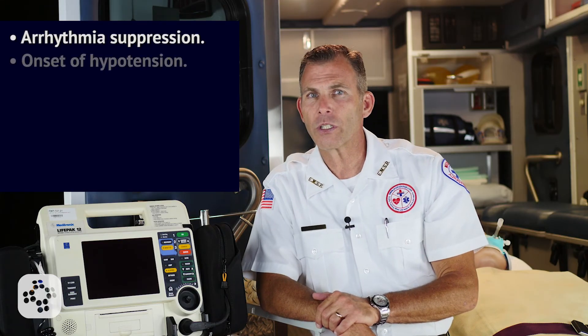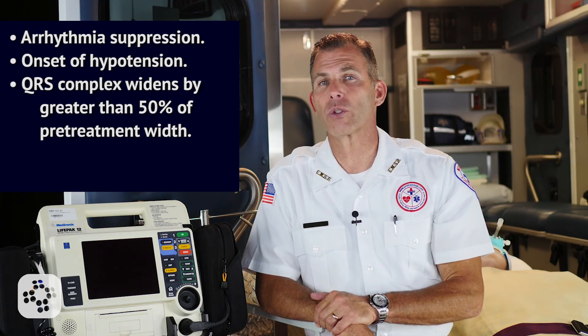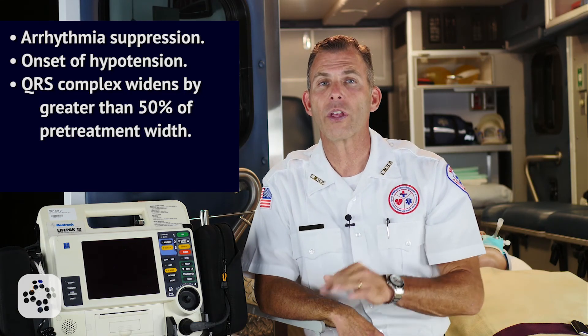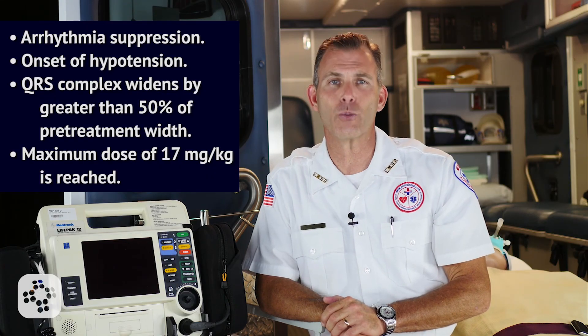Please note, the use of Procainamide should be stopped if any of the following occurs: arrhythmia suppression, onset of hypotension, QRS complex widens by greater than 50% of the pre-treatment width, or the maximum dose of 17 mg per kg is reached.